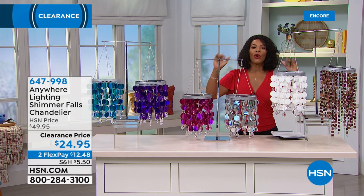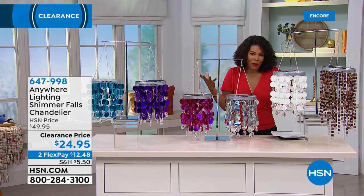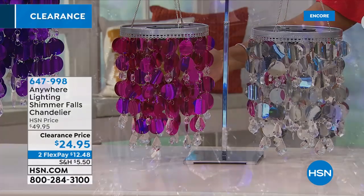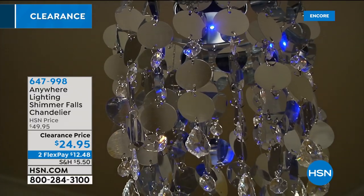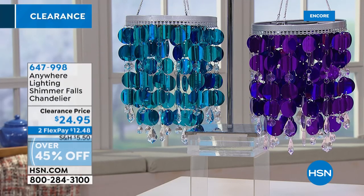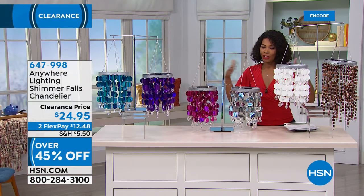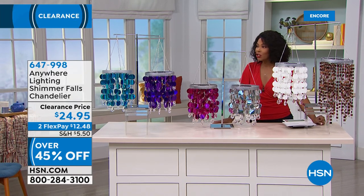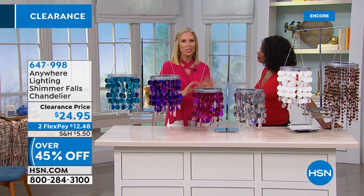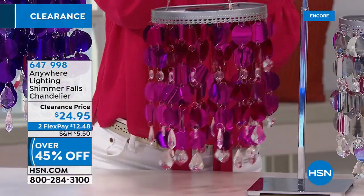We've got a lot of clearance variety this hour — lots of great things for the home. Adding beauty and light to spaces that need a little pump-up: the Anywhere Lighting Shimmer Falls Chandelier. Here it is in pink; we also have silver, white, purple, and teal. Check out that clearance price — over 50% off — and you can spread the payment out on two credit card payments for $12.48. Tracy Cain is joining us. This is just a lot of fun — it's like wearing a party dress but in your house.